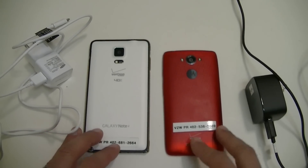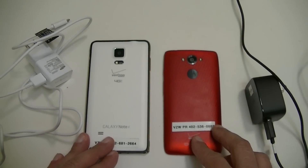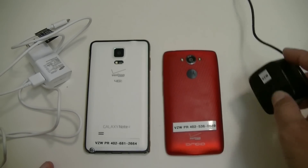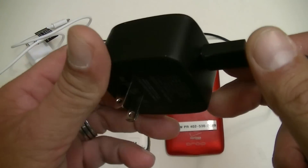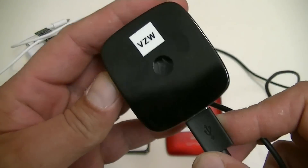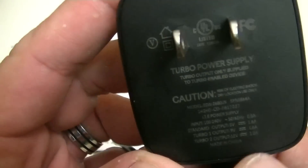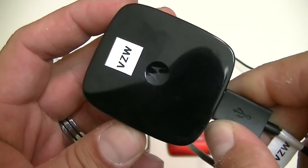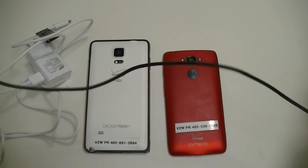The cool thing about these two phones is that they both offer rapid charging technology. I have the charger for both of these phones right here, and this is the charger for the Motorola Droid Turbo. As you guys can see, there is a turbo power supply technology, and this is the cord.